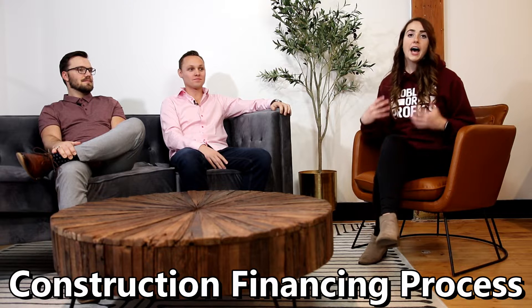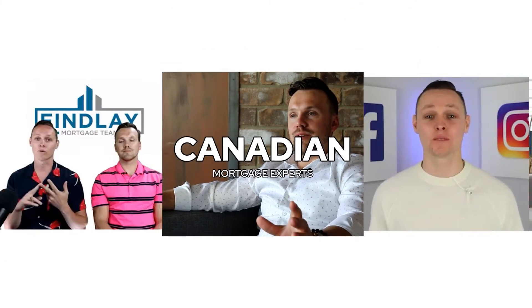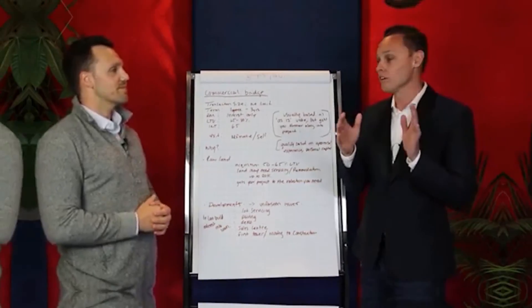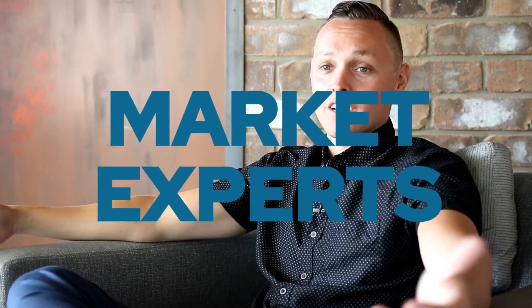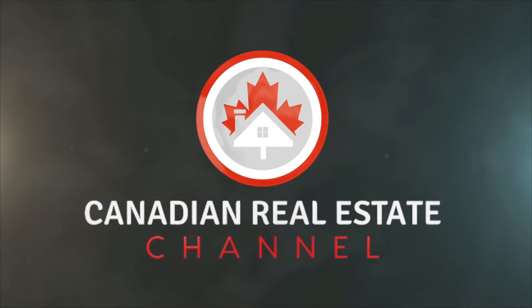We're going to be breaking down for you the construction financing process and what you need to know about the ins and outs of how you should structure financing, and also pitfalls to watch out for. Welcome to the Canadian Real Estate Channel with the Finlay Finance Friday.